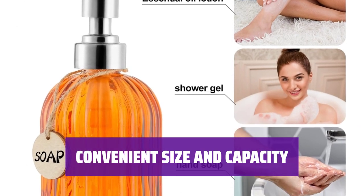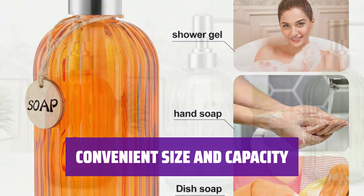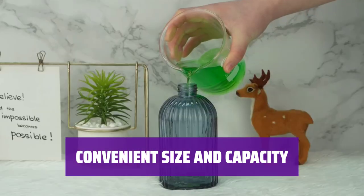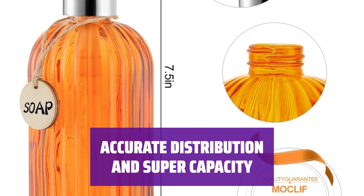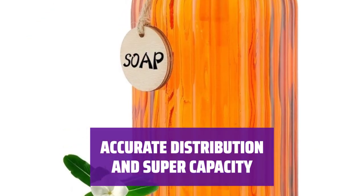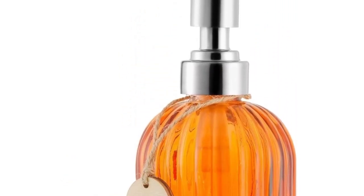Standing at 7.5 inches tall and 3 inches in diameter, this dispenser is easy to clean and can hold up to 16 ounces of liquid soap. The toughened glass design adds a touch of sophistication to your daily routine. Say goodbye to wastage with this dispenser's precise liquid soap distribution. With its large capacity, you won't have to refill often. Made from food-safe glass and BPA-free components, it's safe for everyday use.